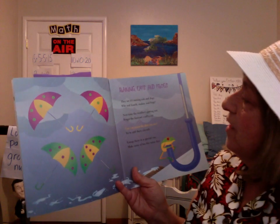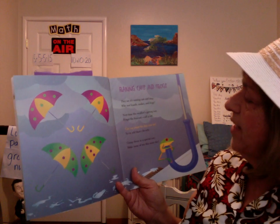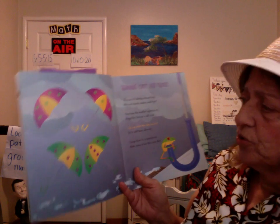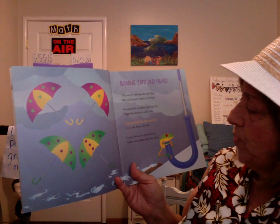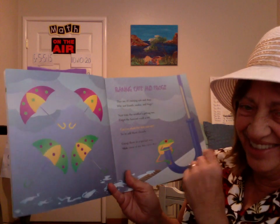Raining Cats and Dogs. They say it's raining cats and dogs — why not lizards, snakes, and frogs? Next time the weather's getting wet, forget the forecast, call a vet. Can you count the dots you see? Try to add them cleverly. Group them in a special way. Make sums of ten this rainy day. What'd you get?